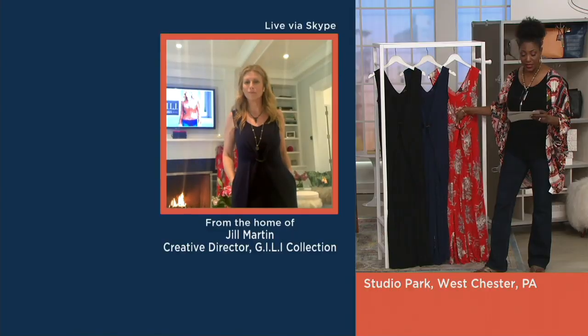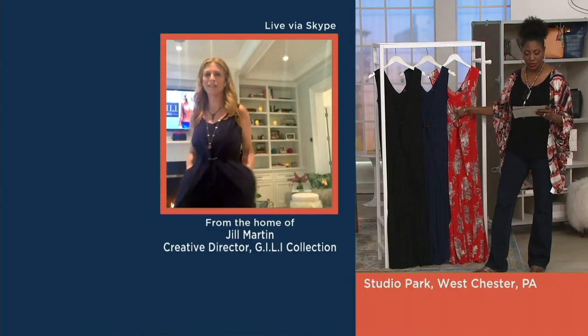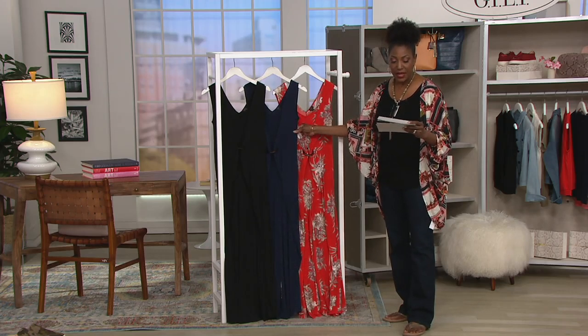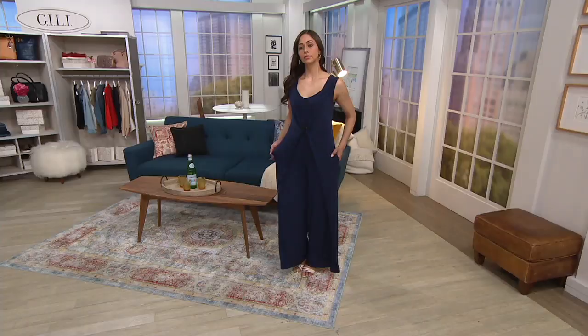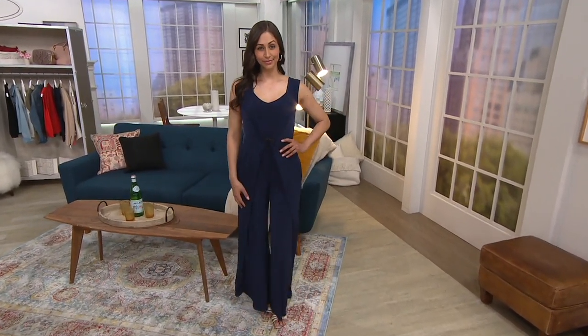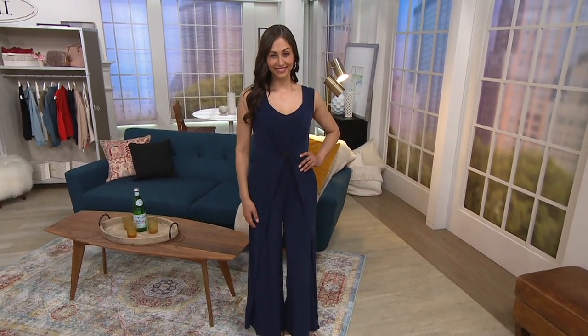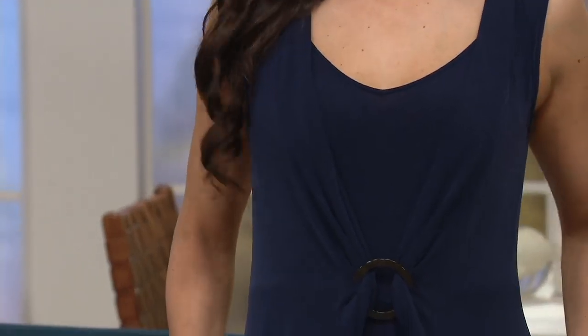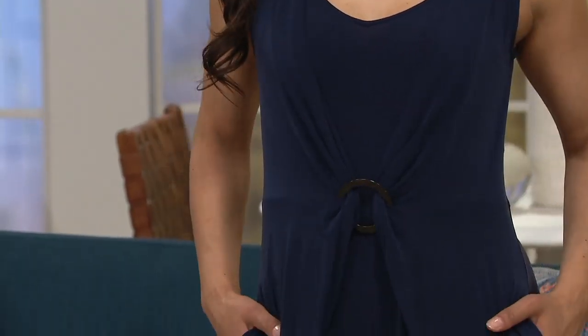Available in regular and petite. Your petite inseam is going to be 28 inches, and your regular will be 31. It's polyester and spandex — that's that jet setter jersey knit. It is still going to be machine wash and tumble dry, so it could go to vacation.